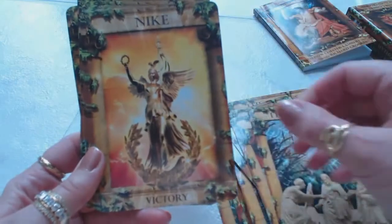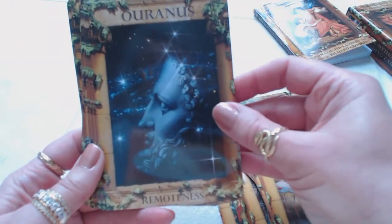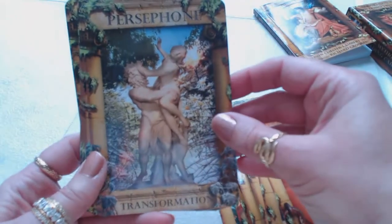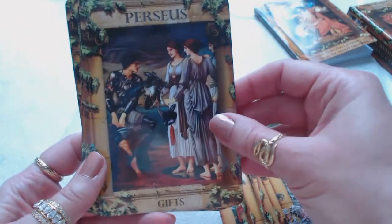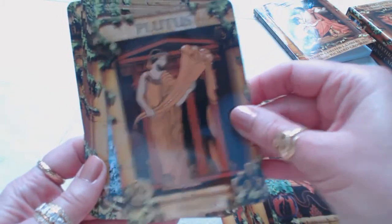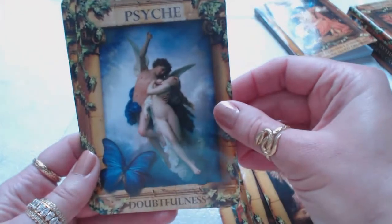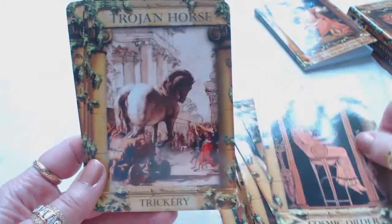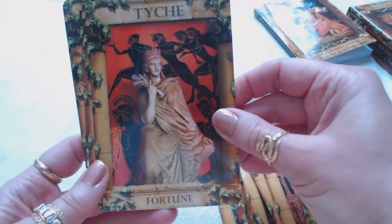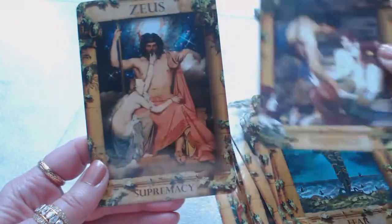Nike — victory. Orpheus — music. Ouranus — remoteness. Pegasus — nature. Penelope — reunion. Persephone — transformation. Perseus — gifts. Pluto — underworld. Plutus — wealth. Poseidon — avarice. Prometheus — cunning. Psyche — doubtfulness. Themis — cosmic order. Trojan Horse — trickery, and we have the Trojan horse here. Tyche — fortune. Typhoes — fear. Water nymphs — feelings. And Zeus — supremacy.